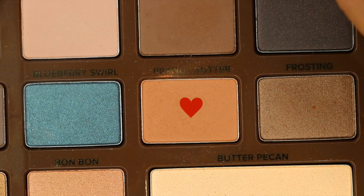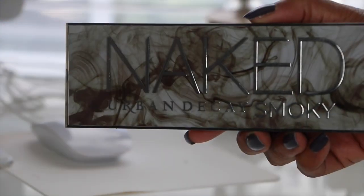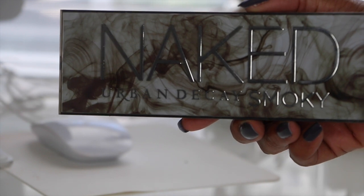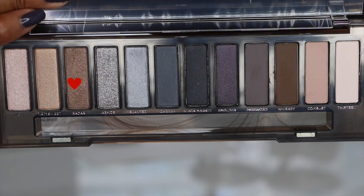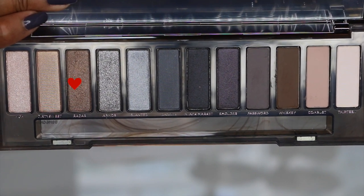Next I'm using the color Peanut Butter as a transition color from my Too Faced Semi-Sweet Chocolate palette. Then I'll be using shades from my Naked Urban Decay Smoky palette, applying the color Radar on my lid.